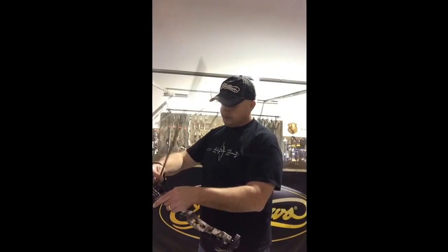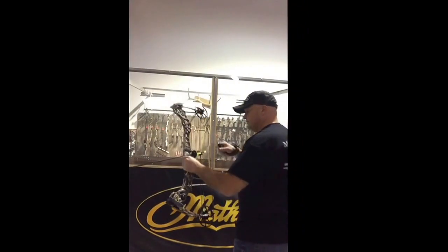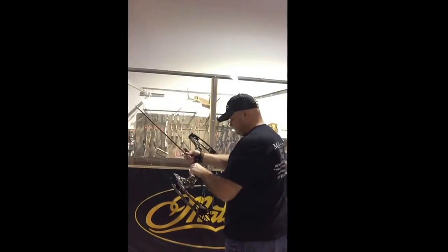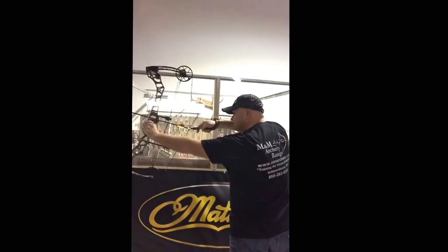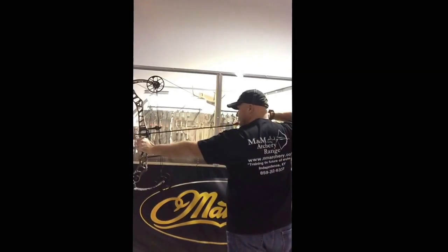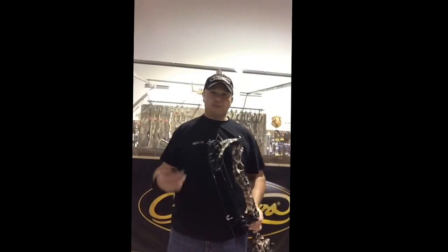So it's a tough decision for hunters this year from Matthews. You can kind of see — I can keep my finger on the release — you can kind of see how this draws. Nice, nice bow. So stop by and take a look at them at M&M Archery. Thank you.